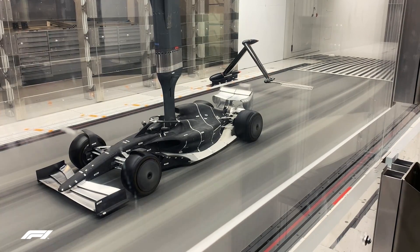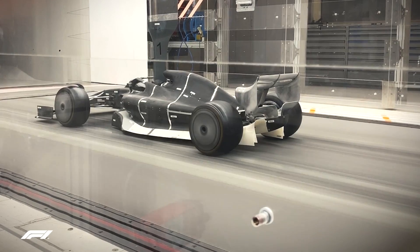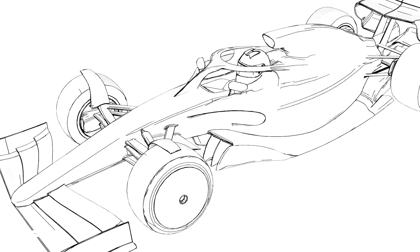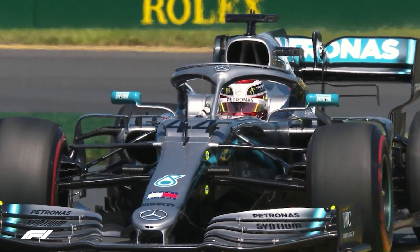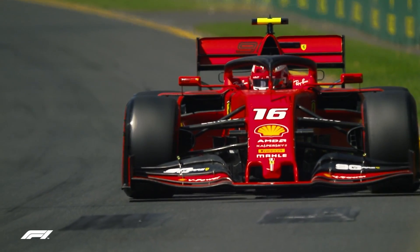The hotly anticipated 2021 regulations have promised some striking changes to Formula 1 cars. We'd already seen renderings and illustrations, but at a recent test in the Sauber wind tunnel, we got our first glimpse of a model showing the potential vision F1 and the FIA has for the sport's future cars.